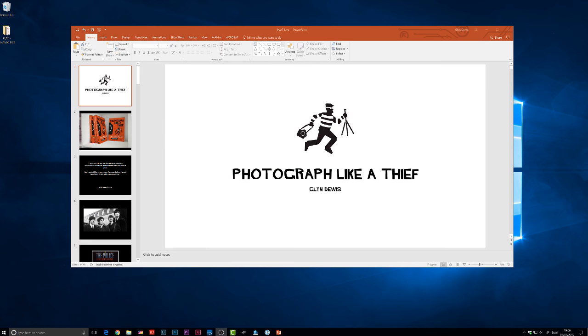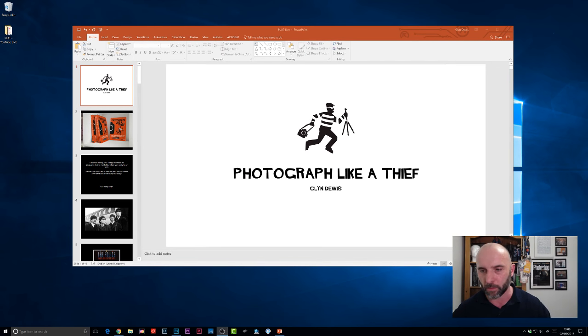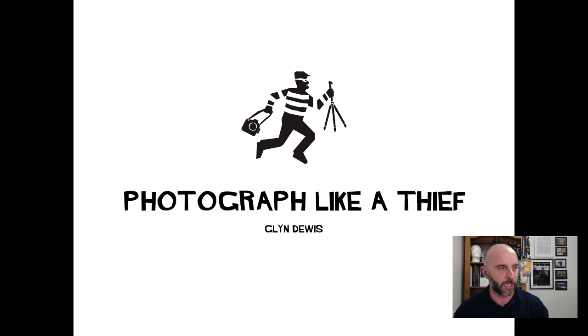Let me dive over to the presentation now. I want to do it with me on the screen as well, so let's have desktop and webcam. Let's bring up the presentation and press play on that. So you can still see me in the bottom. Photograph Like a Thief. I will get to comments — I'm trying to multitask here, but I will get to comments.